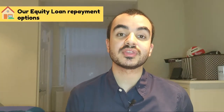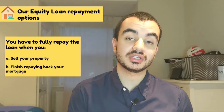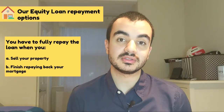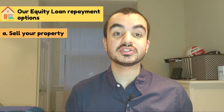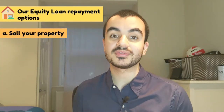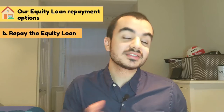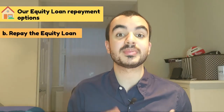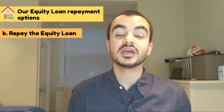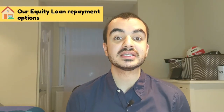The loan doesn't have to be repaid in full unless you sell your property or finish repaying your mortgage — mortgage terms typically range from 25 to 40 years. After those five years, one option is to sell the property and use the proceeds to pay off the government loan. Alternatively, you simply pay off the government loan and stay put — either clearing it in full within the five years for zero interest, or paying it off as soon as possible since the longer you hold it the more expensive it becomes.